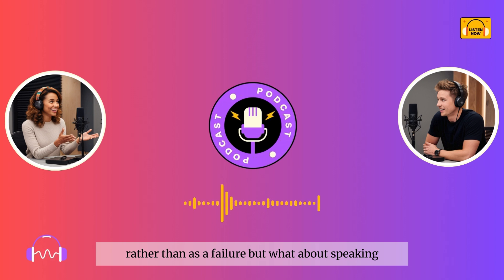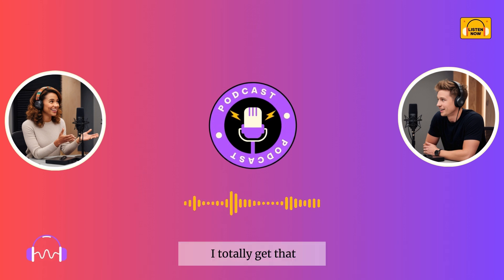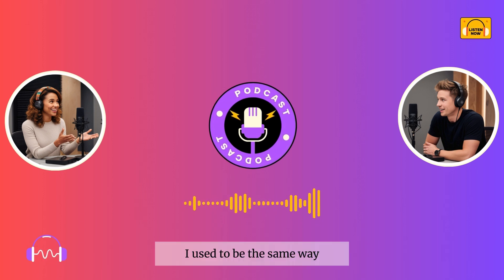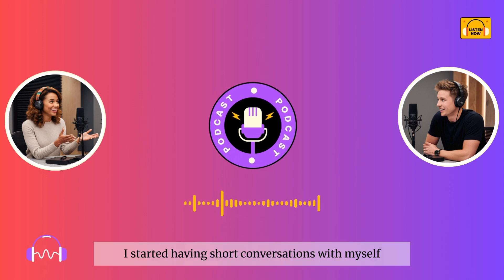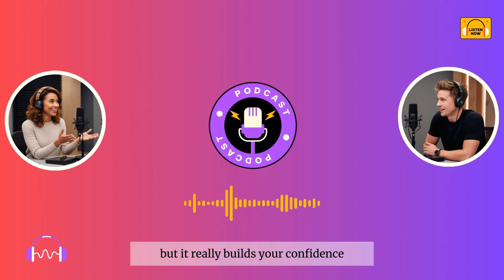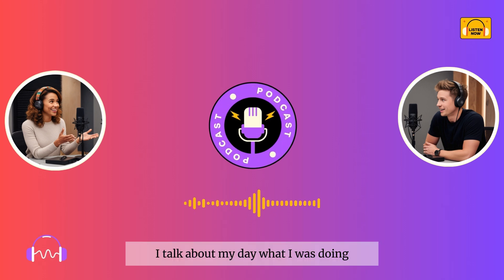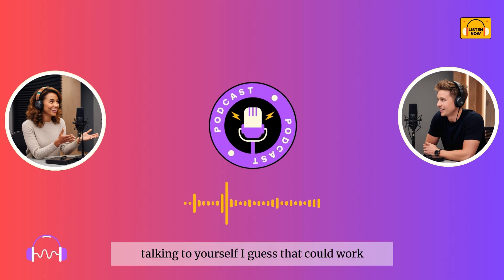I guess it's better to see those moments as a chance to learn rather than as a failure. But what about speaking? I still get nervous every time I try to have a conversation in English. I totally get that — I used to be the same way. But here's what helped me: I started having short conversations with myself in English. Sounds weird, but it really builds your confidence. I'd talk about my day, what I was doing, or even practice ordering food.